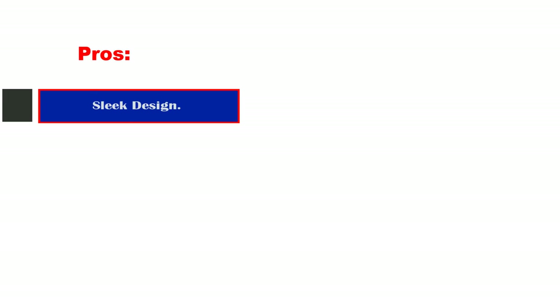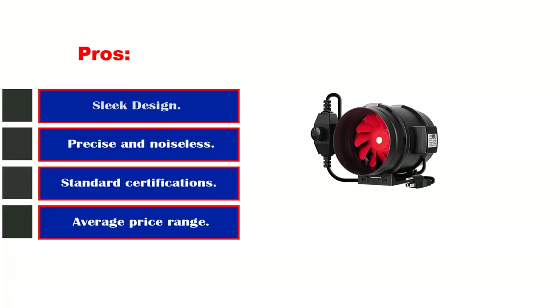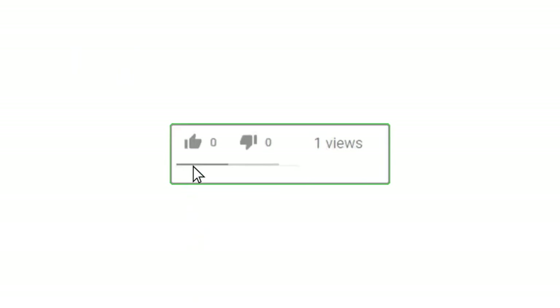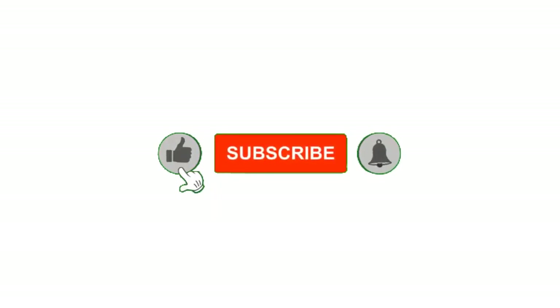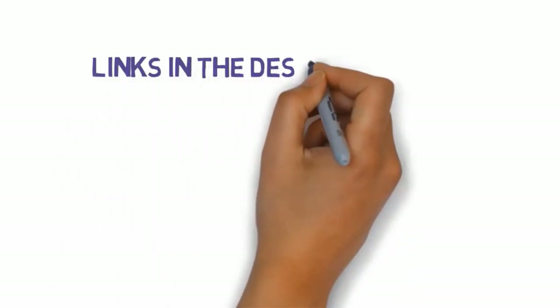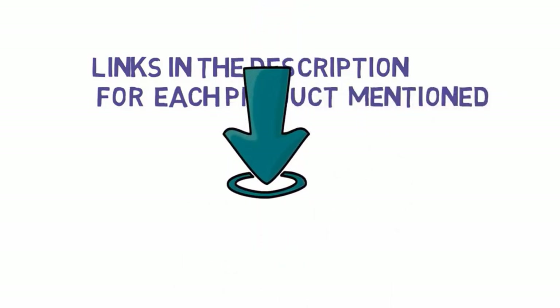Pros: sleek design, precise and noiseless speed control, standard certifications. Cons: expensive product. That's all for now. Please leave a like on the video, and if you are new here hit that subscribe button and enable your notification bell to get the latest videos from our channel. Be sure to check out the description for links to find the most updated pricing on all the products mentioned in this video.